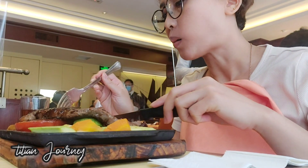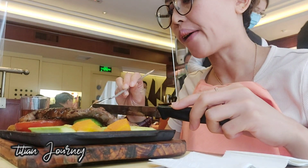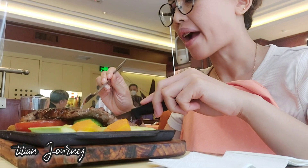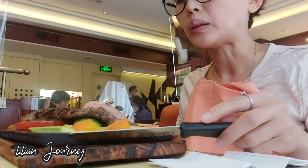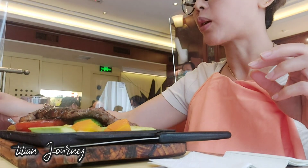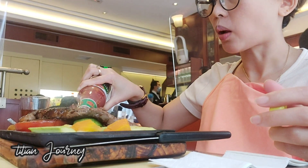Di dalam satu paket dari stik sapi ini ada sayurannya juga, dimana ada tomat, ada timun Cina, ada wortel juga. Sangat menyegarkan ketika kita makan stik sapi lalu diselingi dengan sayuran. Itu adalah kombinasi yang cocok banget, tidak membuat kita nek.